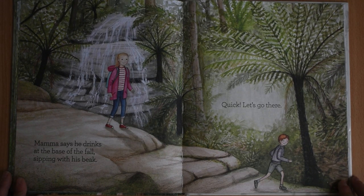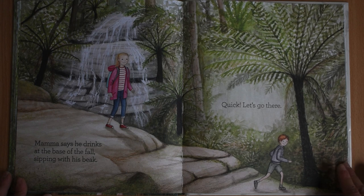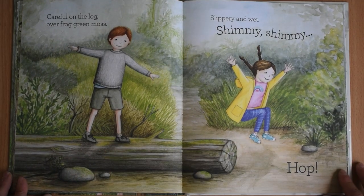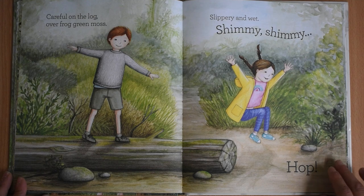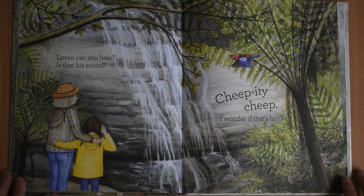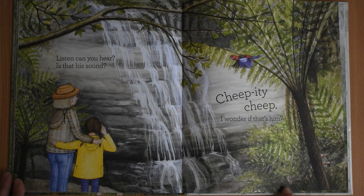Mama says he drinks at the base of the fall, sipping with his beak. Quick, let's go there. Careful on the log over frog-green moss, slippery and wet. Shimmy, shimmy, hop. Listen, can you hear? Is that his sound? Chippity-chip. I wonder if that's him. The lyrebird is hiding in a very good spot on this page, just over here.